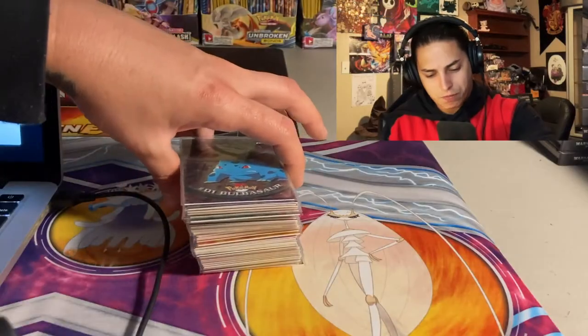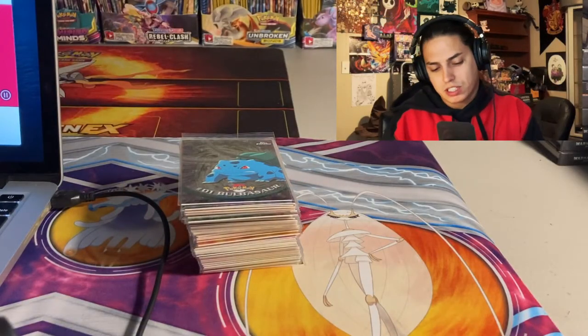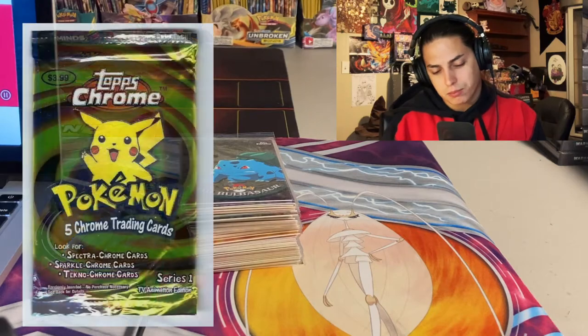Yo, what's up, we're back again. In this episode we're going to do a quick little update on the store that we reopened recently, and I'm going to show you a recent investment of mine — a complete mint condition Topps Chrome set.